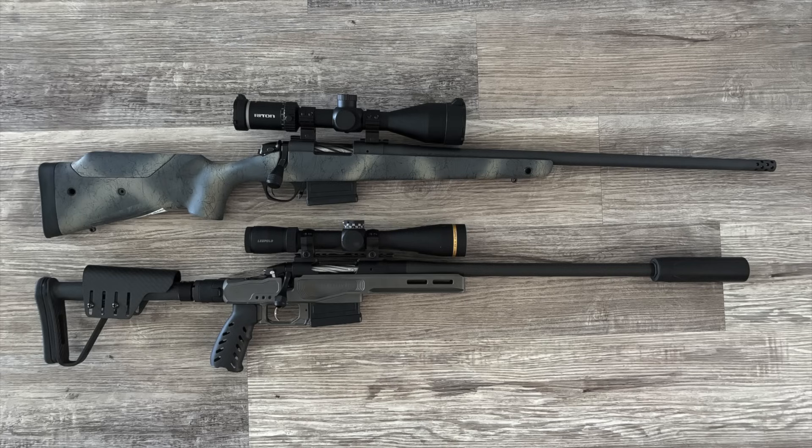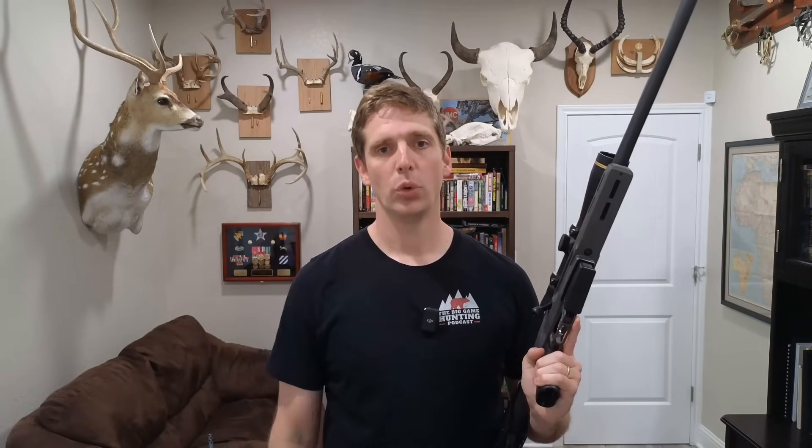You can learn more about the rifles, scopes, and ammunition that I used in this video at the link in the episode description. If you enjoyed this video and you want more content along these lines, visit thebiggamehuntingblog.com/ebook. Sign up there for a free e-book I have written on the best hunting calibers. I've also put a link in the video description and in the pinned comment. Please subscribe to my YouTube channel and hit that like button. Thanks a lot for watching. Have a great day and good hunting.